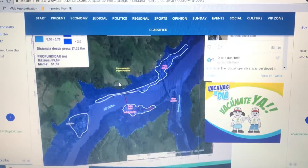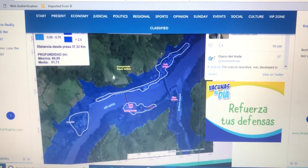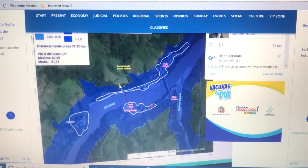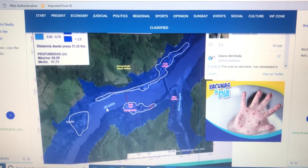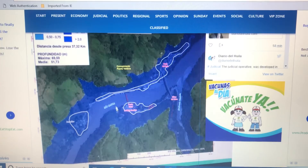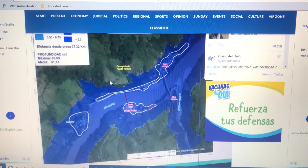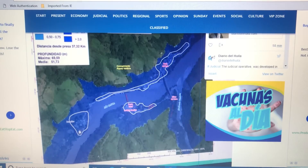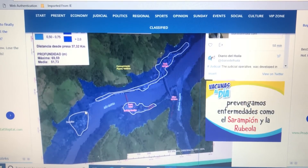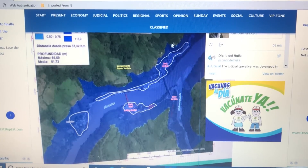I just wanted to keep you guys updated. This is Puerto Valdivia right here to show you how high the water is. The lighter blue is the actual river the way it's supposed to be; this darker blue is where it would be in a flood. You can see this entire area — entire towns — completely underwater.